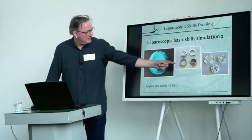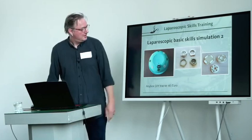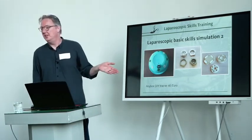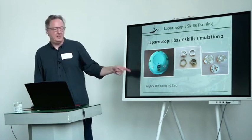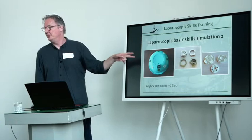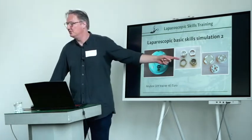So what I did — I designed and printed a trocar, one of these ports. And that led to the AnyBox system, because basically any cardboard box or any dishwashing basin can be turned into a laparoscopic simulator with these trocars.